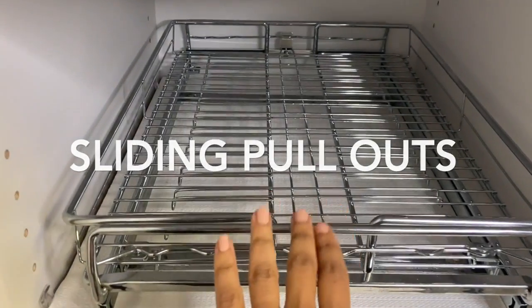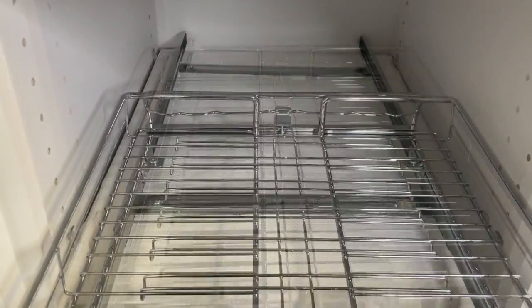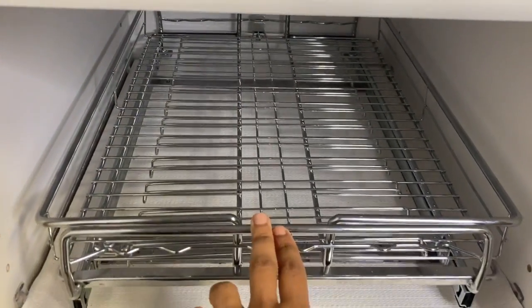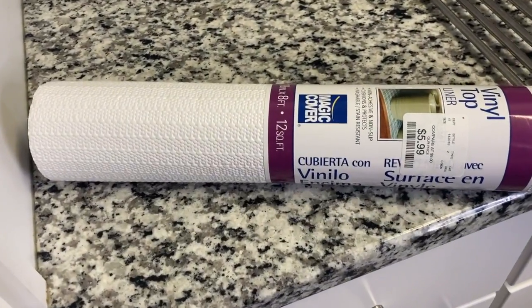One thing I have in my pantry is sliding pullouts. If you're starting from scratch or trying to get organized, this is the best investment for your cabinets. It helps with accessibility and saves money because you can see what you have.